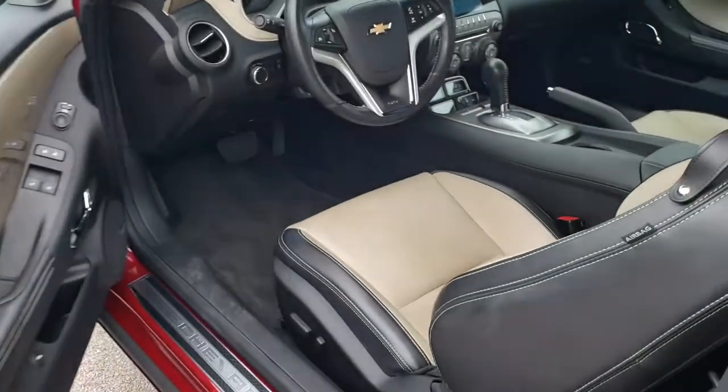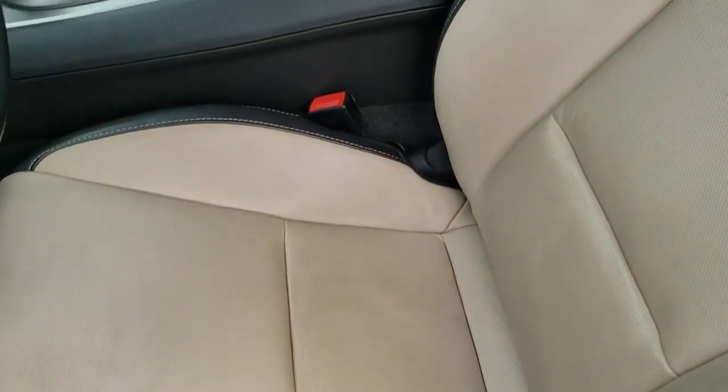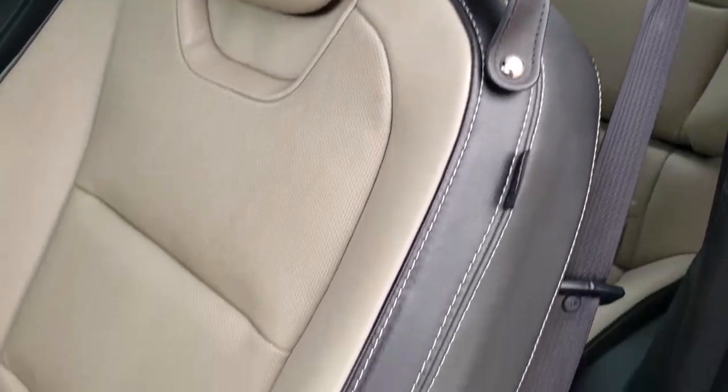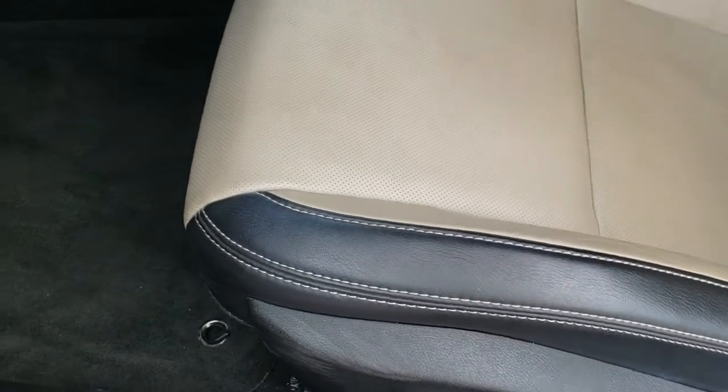It does come with the heated mirrors. Inside, the 2SS package gives you the black and cream tan leather interior. You get the SS stitched into the backrest — no rips, no tears on those seats. Power driver seat, front seats are heated, and you do get factory floor mats in here.